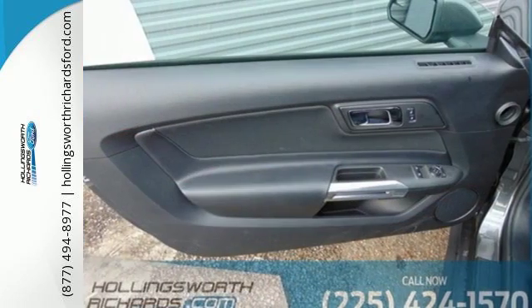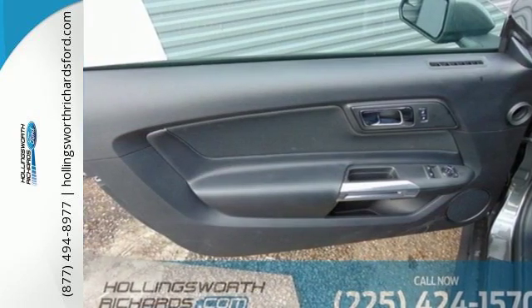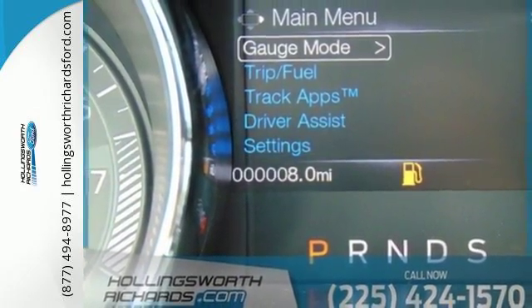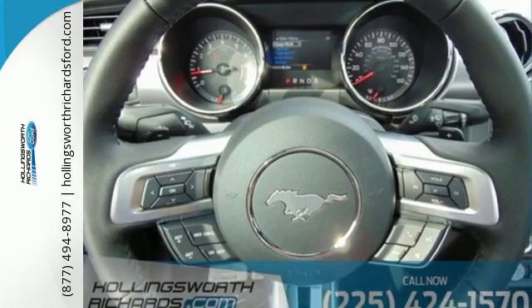You will thirst for curves, feast on straightaways, and salivate over the looks. The automatic HID headlamps, MyKey, Sync, and rear view camera round out a thrilling experience.